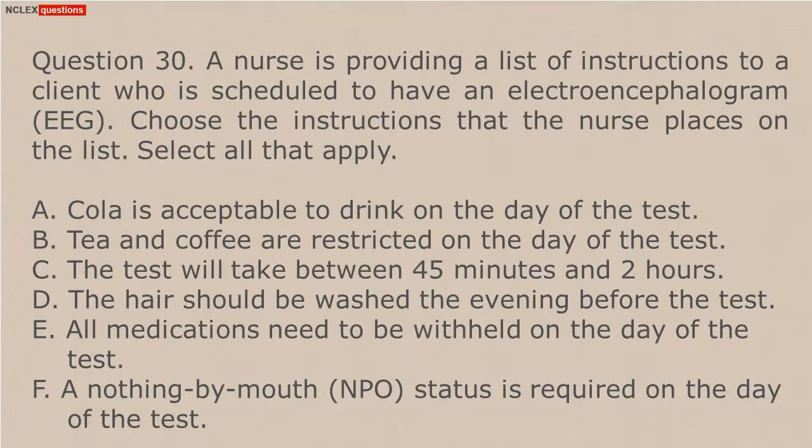Question 30. A nurse is providing a list of instructions to a client who is scheduled to have an electroencephalogram. Choose the instructions that the nurse places on the list. Select all that apply. A. Cola is acceptable to drink on the day of the test. B. Tea and coffee are restricted on the day of the test. C. The test will take between 45 minutes and 2 hours. D. The hair should be washed the evening before the test. E. All medications need to be withheld on the day of the test. F. A nothing-by-mouth NPO status is required on the day of the test.